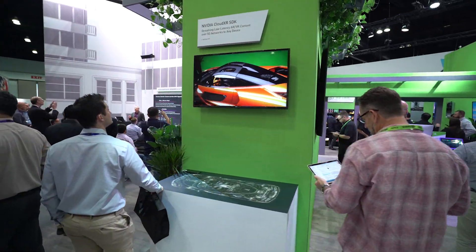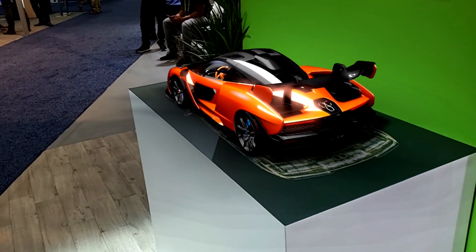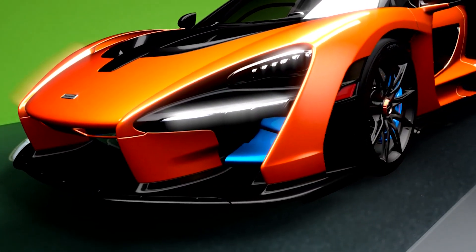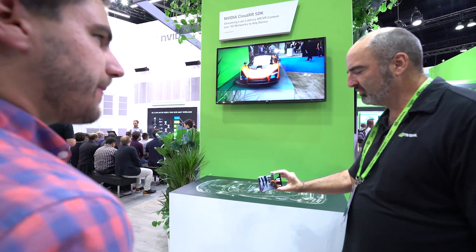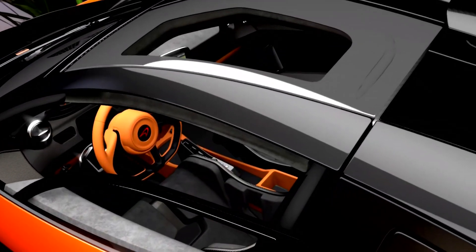Another highlight: a virtual cherry red McLaren Senna sports coupe. The real thing would run a million dollars, but showgoers need only look through an ordinary smartphone screen. The demo is based on the NVIDIA Cloud XR software developer kit, which lets enterprises deliver virtual and augmented reality experiences across 5G networks.